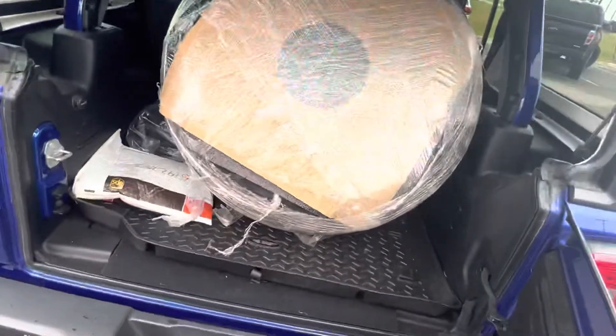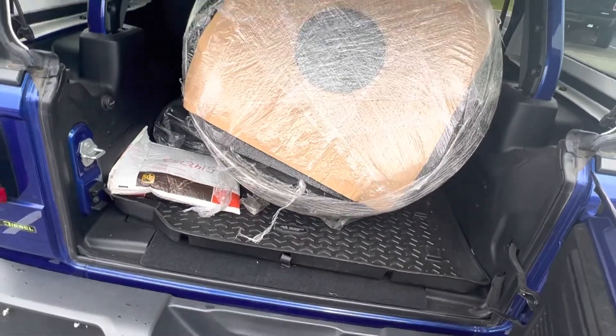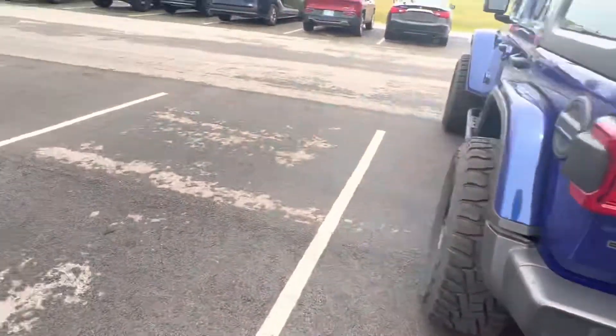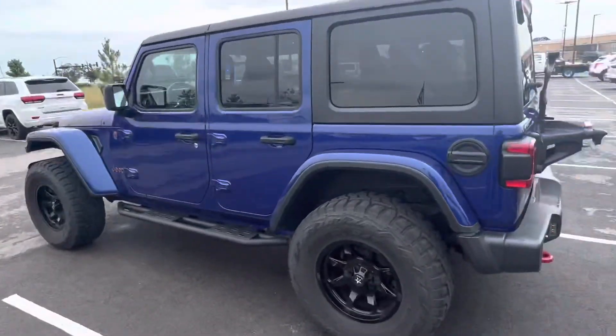Looks like we have the extra wheel and tire back here. And everything is running as it should.